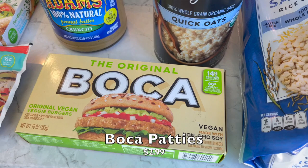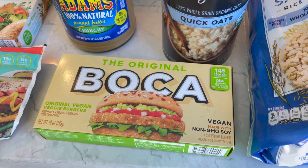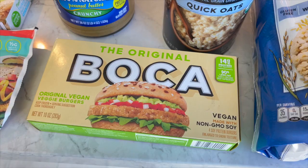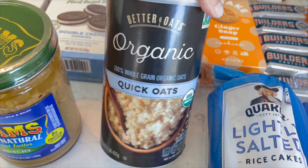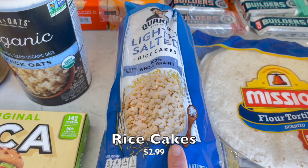They also had the original vegan veggie patties by Boga - my all-time favorite. They're cheap, delicious, quick to cook, and I always slice one up and put it on a salad. I'm glad they had them because they've become hit and miss - I feel like they're kind of phasing away. I got the Better Oats brand quick oats - gotta have my oatmeal. And some Quaker rice cakes for my son - he likes the plain ones, sometimes even unsalted.